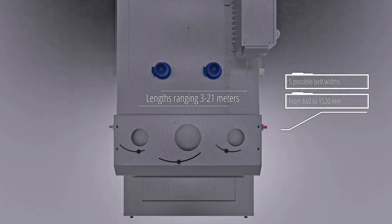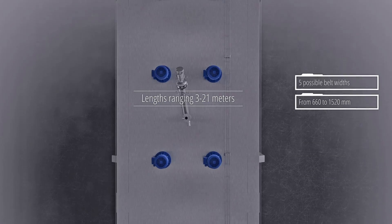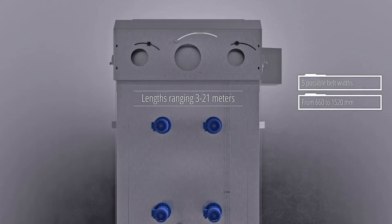Dormea in-line bottom drop freezers range from 3 to 21 meters in length, with five possible belt widths ranging from 660 to 1520 millimeters.